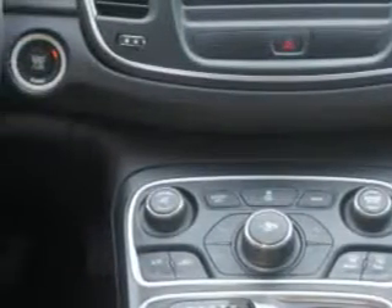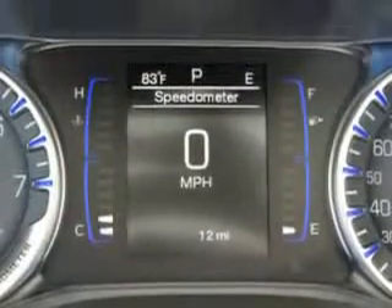Enjoy the drive and have peace of mind in this 2015 Chrysler 200. See us at Riverside Autoplex of Muskogee today.